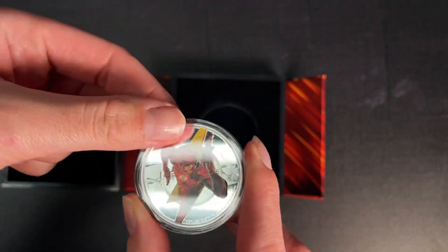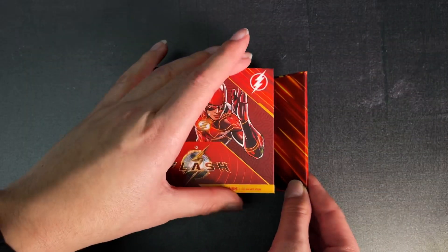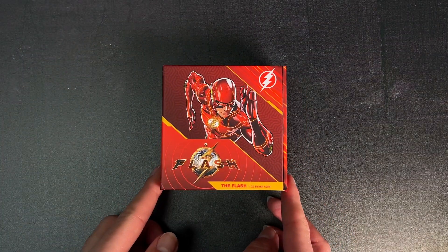And there we have our new coin for the Flash. If you're a fan, head to our website now to order yours, and if you'd like to see more videos, make sure you subscribe.